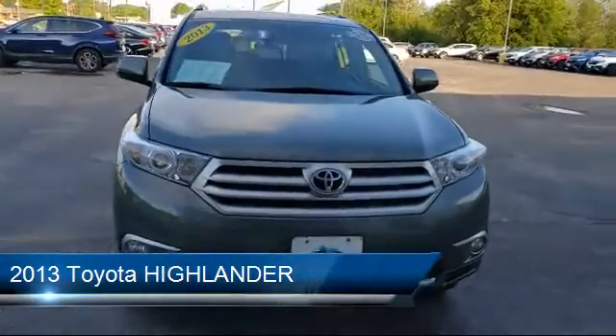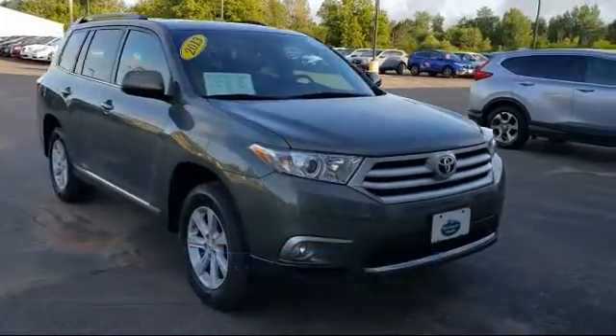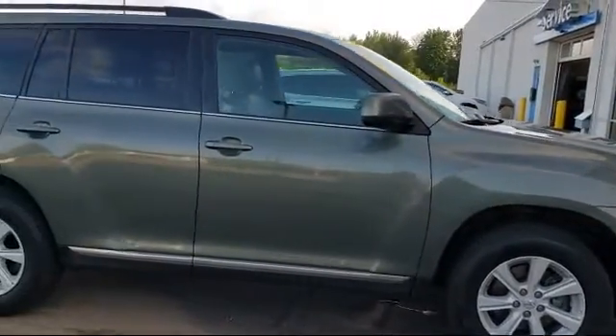It comes equipped with heated front seats, electronic stability control, rear spoiler, roof rack, tire pressure monitoring system, and keyless entry.